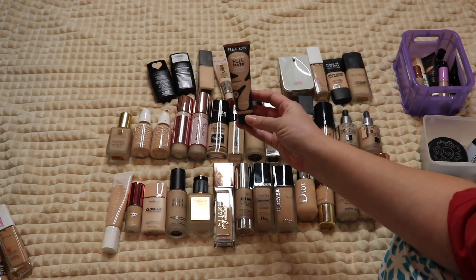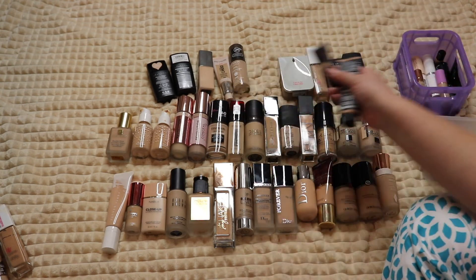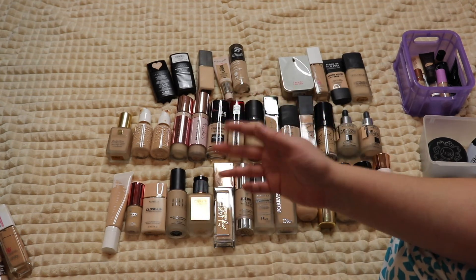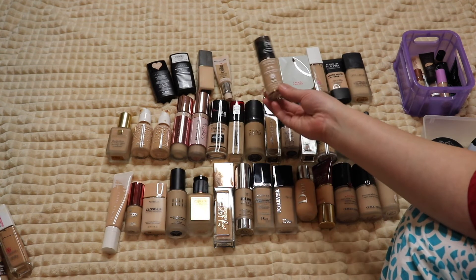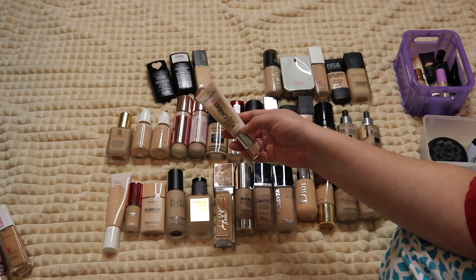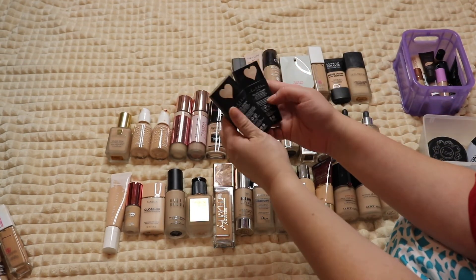The Revlon ColorStay Full Cover Foundation — I do not like it. It's very matte and mousse-like; I expected something similar to the Tarte Amazonian Clay, but it's much more full coverage, heavier, and drying on my skin, so I'm getting rid of it. The original Revlon ColorStay, however, is my holy grail drugstore foundation — I'm almost out and definitely keeping it. The Revlon Candid Foundation I remember liking, so I'll hang on to it. The Cover FX foundation is really nice, keeping that. The Lottie London ones are really nice too — keeping those.